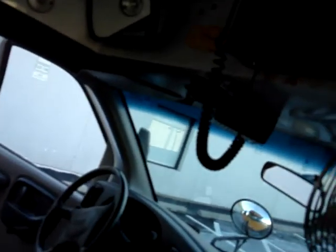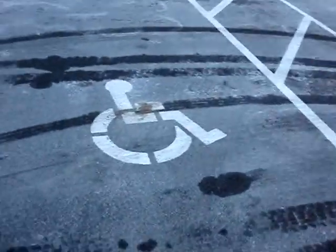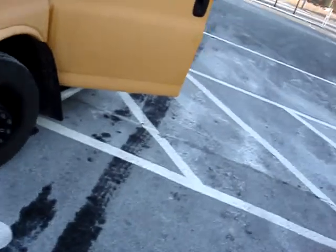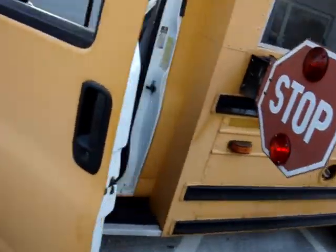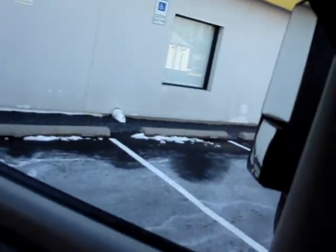Nice and clean — this is exactly the way we got it, we did nothing else to it. This truck, we drove almost 100 miles at 65 to 70 miles an hour and it drove great, no problems. It even has half a tank of fuel in it.